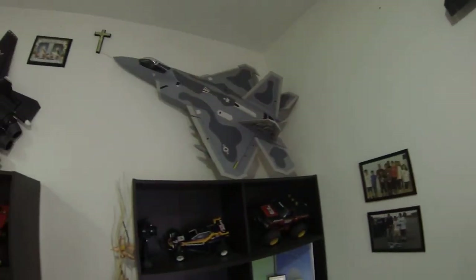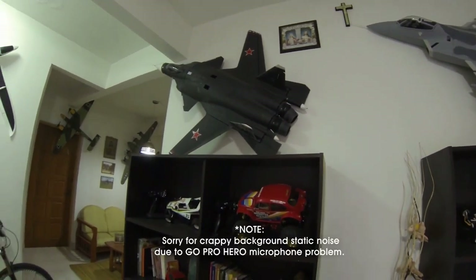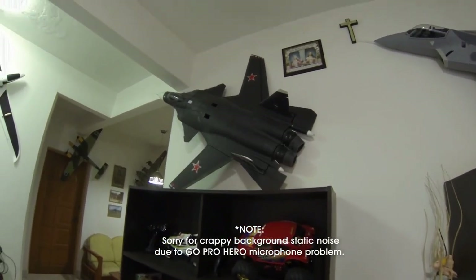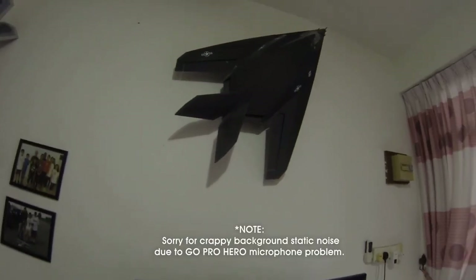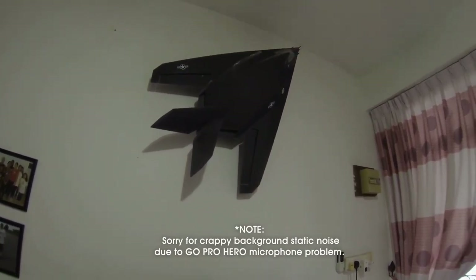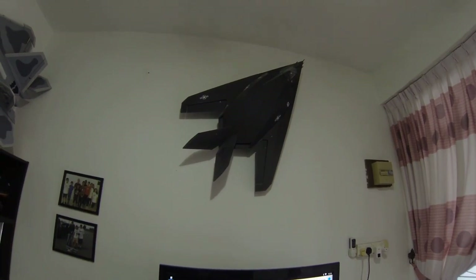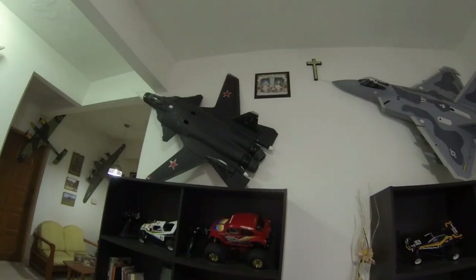I have an F-22, a Bearcourt Sukhoi, Bearcourt F-47 - those guys running on 6S, also twin EDF, both single EDF. Today they're considered rare planes; there's not much around in the market now.